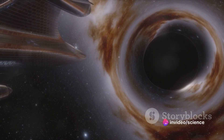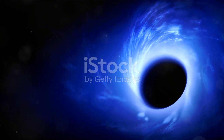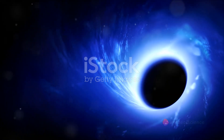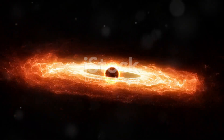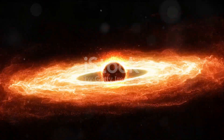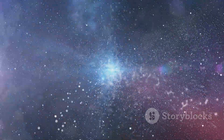Black holes are the cosmic chameleons of the universe. They are invisible to the naked eye, yet their presence is felt, their existence undeniable. While these celestial entities don't emit light themselves, they exert a profound influence on their surroundings. Imagine a hot spinning disk of material caught in the gravitational pull of the black hole. This accretion disk circles around the black hole at mind-boggling speeds, heated to such extremes that it emits high-energy light. This light, while not from the black hole itself, provides a luminous backdrop, outlining the black hole's silhouette — or what scientists call its shadow.